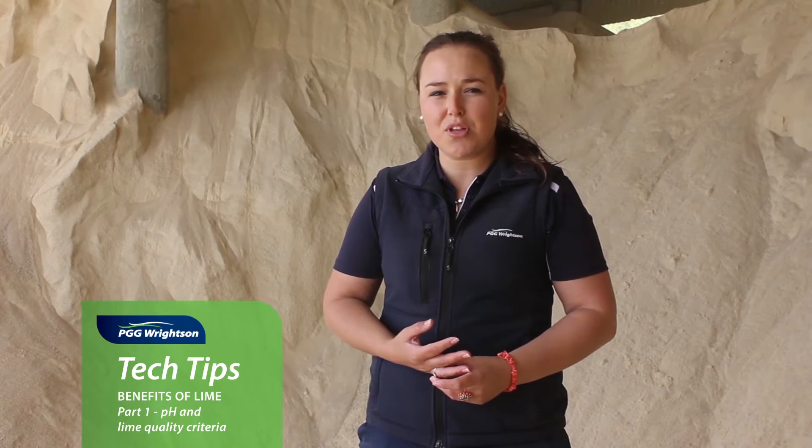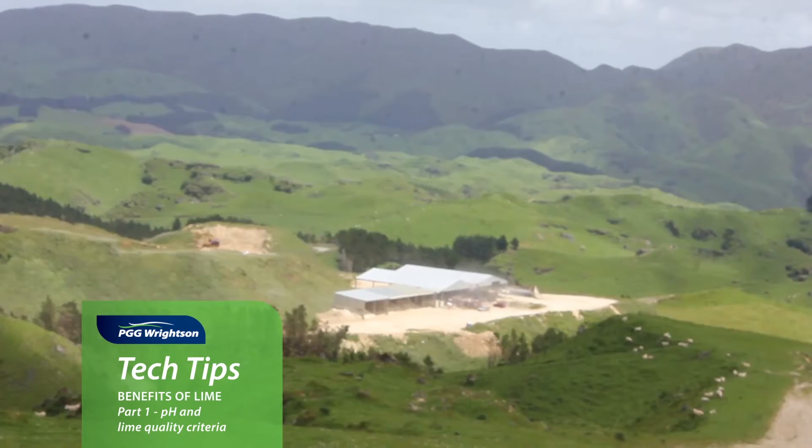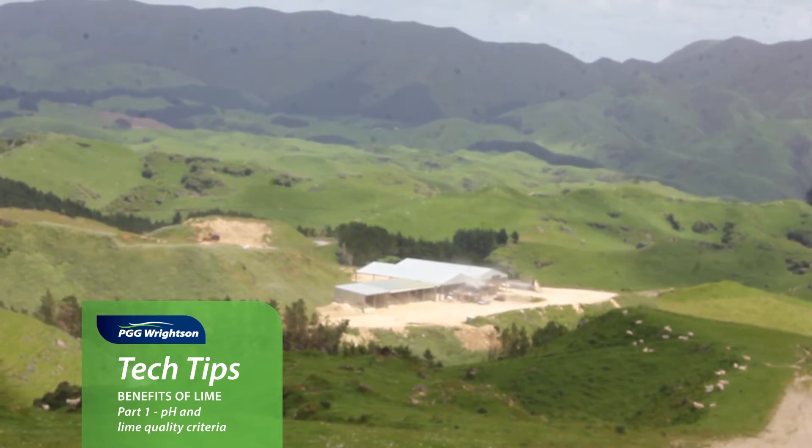Hi guys, my name is Stephanie Sloan and I am the soil scientist for the technical team in the North Island at PGG Wrightson. Today I'm up at Brown's quarry on the east coast of the Tarrua, and I'm here to talk about the benefits of lime.